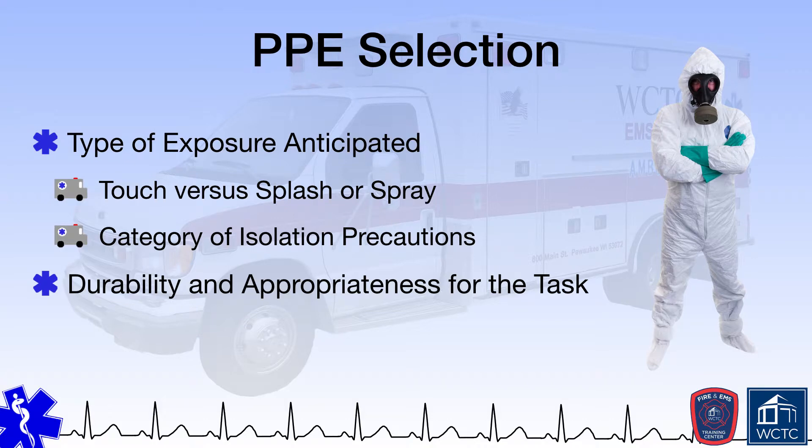Lastly, while it should not drive the decision as to what type of PPE to wear, the PPE that is worn should fit the provider correctly. If an N95 mask is to be used, the EMS provider must be fit tested to wear the mask prior to actually wearing it, in compliance with OSHA's respiratory standard, as a mask that is too big or too small is often ineffective in protecting the wearer.